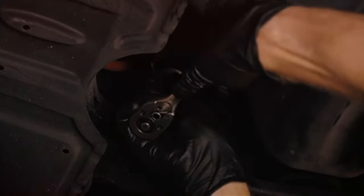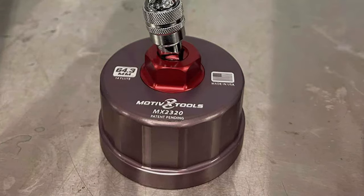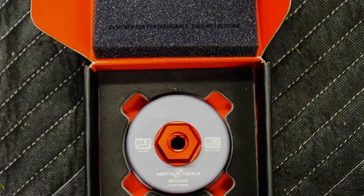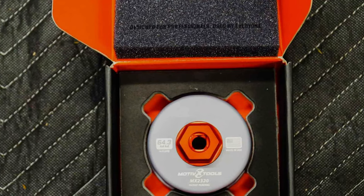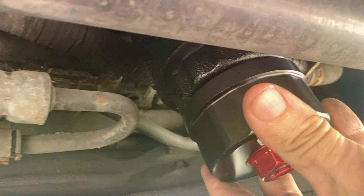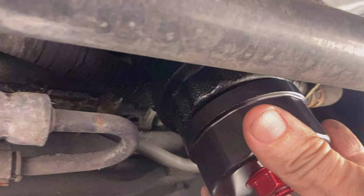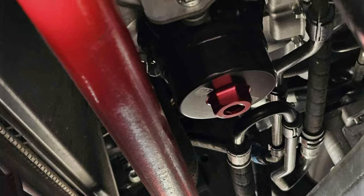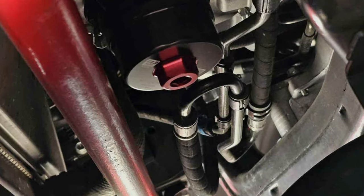The beauty of the Motix wrench lies in its attention to detail. The surface is treated with a black anodized finish, which not only looks sleek but also provides an extra layer of corrosion resistance. This tool is engineered to withstand the rigors of frequent use, making it a reliable companion in any professional or home garage. Its ergonomic design ensures that applying the necessary torque is easy, minimizing effort and maximizing efficiency. The Motix Tools Wrench is a standout choice for Toyota and Lexus owners.